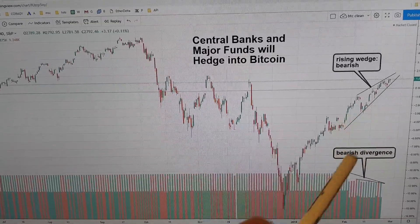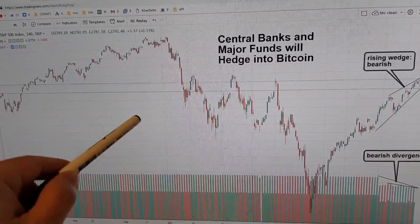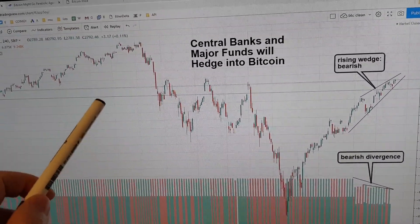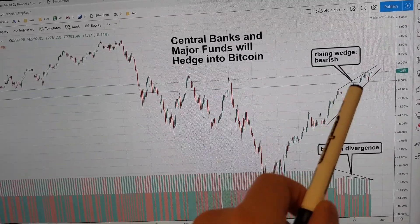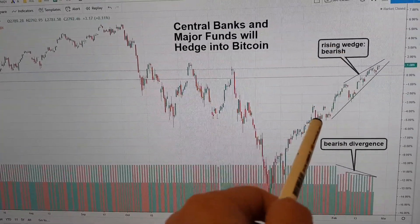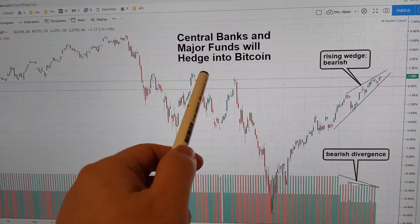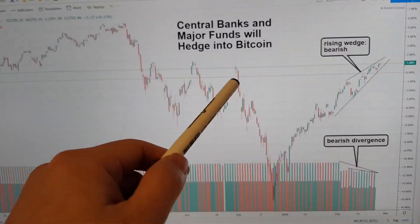We've already told you on this channel why this money will partially go into gold and precious metals, and then that will be a bear trap — it's explained in a video on this channel. So the only other conclusion is that central banks and major funds will hedge into Bitcoin, because you're going to hedge into emerging markets.